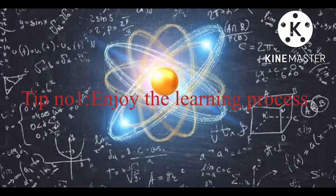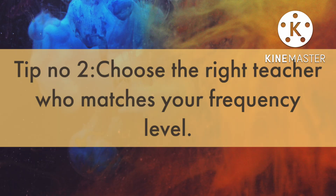Tip number 1: Enjoy the learning process. Try to make physics more interesting. How? Try to visualize the situation of the questions and watch illustrations. I would highly recommend the Physics Galaxy illustration videos.